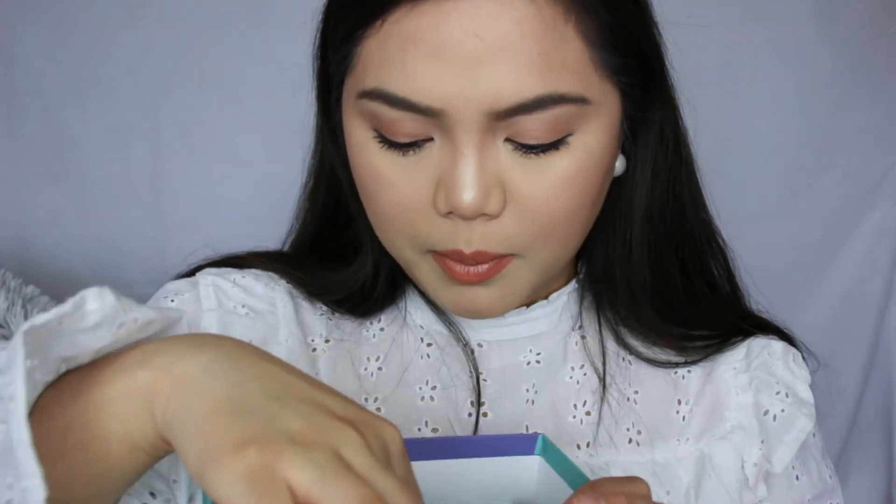Overall, I feel okay about my first ever Birchbox. I'm not completely amazed by the products I got, but my favorite would probably be the Ritual of Sakura shower gel. I'll link their website below if you want to order your own Birchbox. Thank you so much for watching — don't forget to subscribe to my channel if you haven't already, and I hope to see you in my next video!